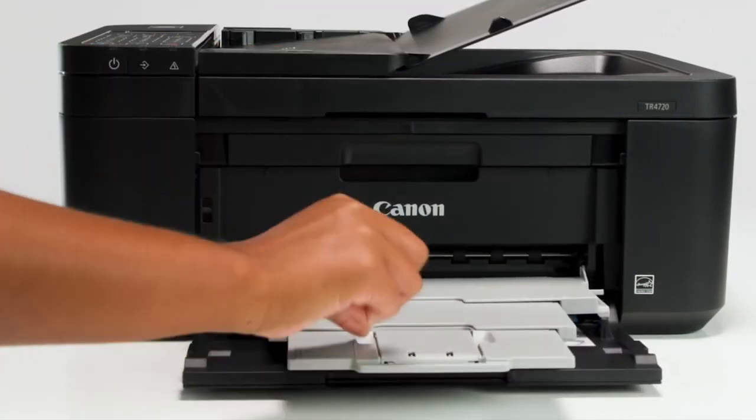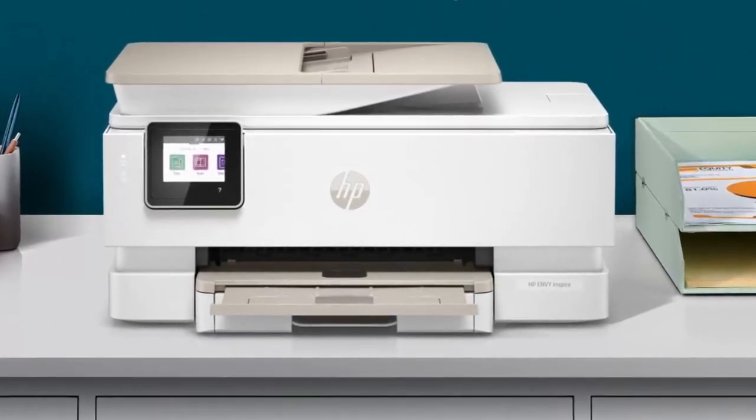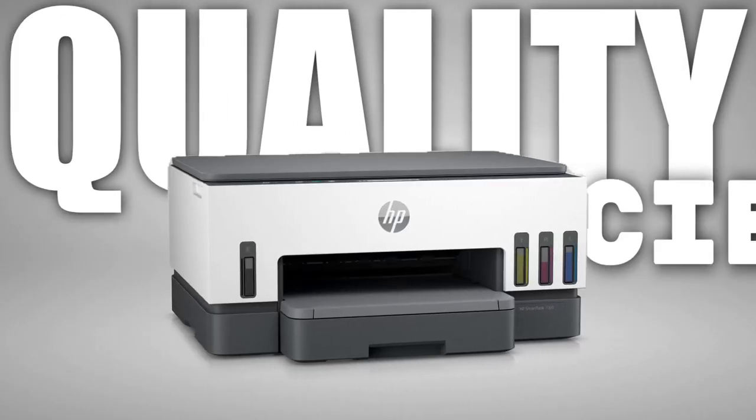In the age of digital dominance, printers continue to be essential tools for a wide range of advanced printing needs. Whether you're a professional photographer, a graphic designer, or a small business owner, having the right printer can make a significant difference in the quality and efficiency of your work.